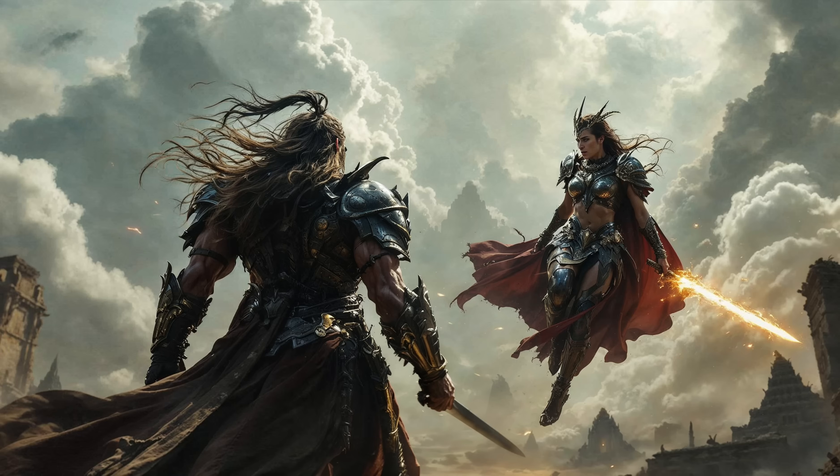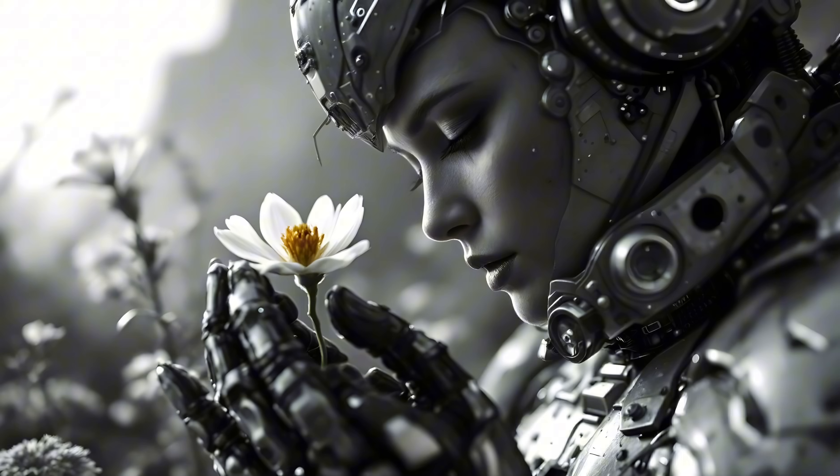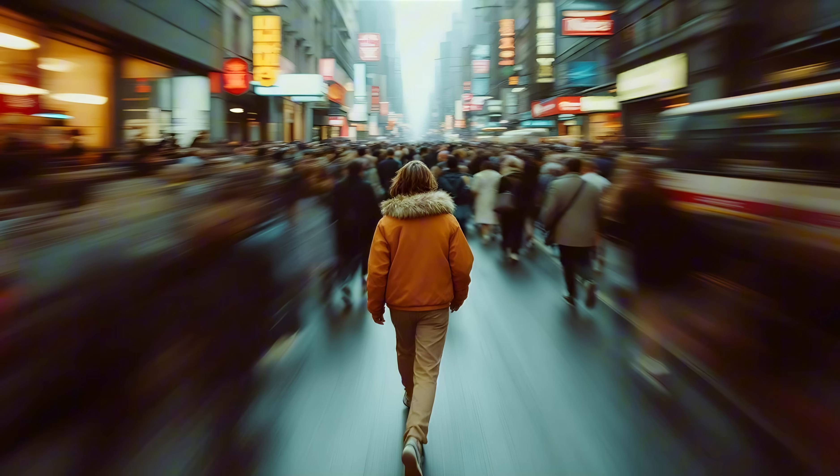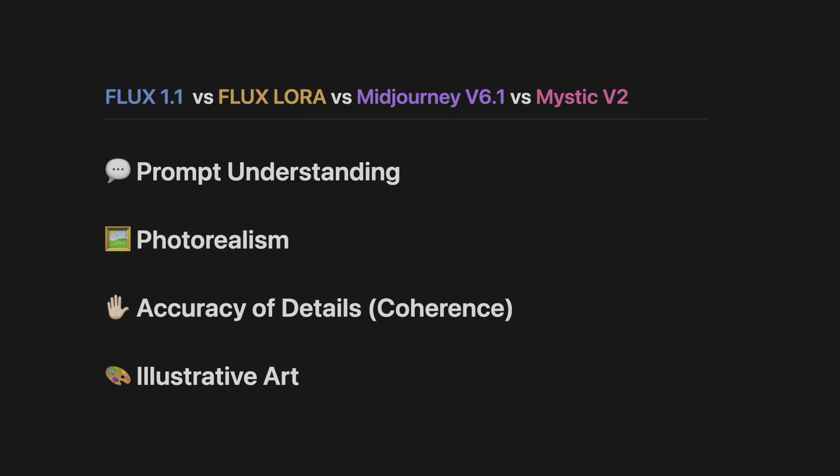In this video, we'll take a detailed look at the recently released Flux version 1.1. We will test and compare its capabilities with Flux LoRA, Mid Journey version 6.1, and Mystic version 2 in terms of prompt understanding, photorealism, accuracy of details, and illustrative art.